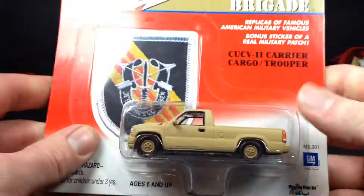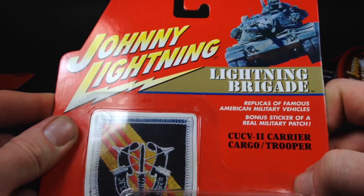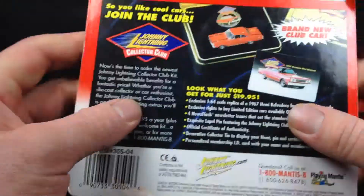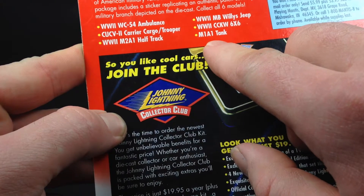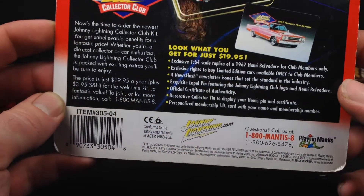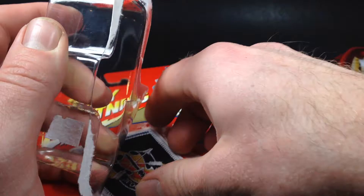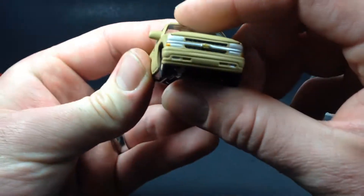Next we've got the CUCV2 Carrier Cargo Trooper in the Lightning Brigade — Johnny Lightning replicas of famous American military vehicles — with a bonus sticker of a real military patch. The other cars in the series are shown on the back, including an M1A1 tank, which would be pretty sweet. Copyright date on this one is 2001. Going ahead and opening it up.